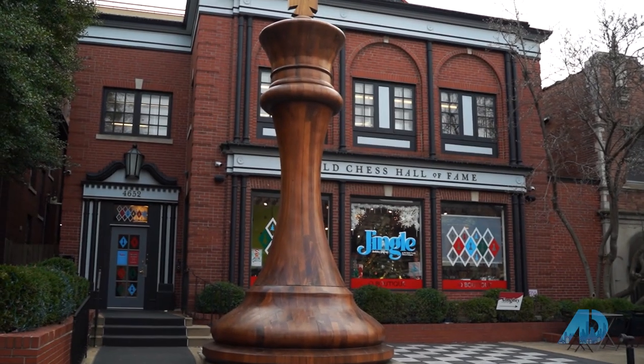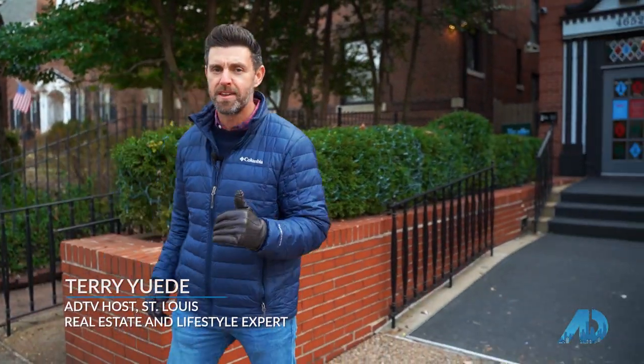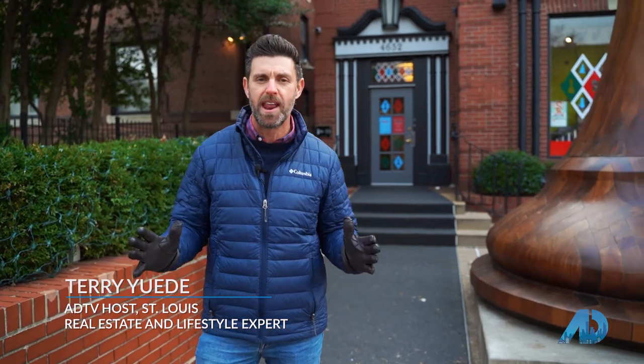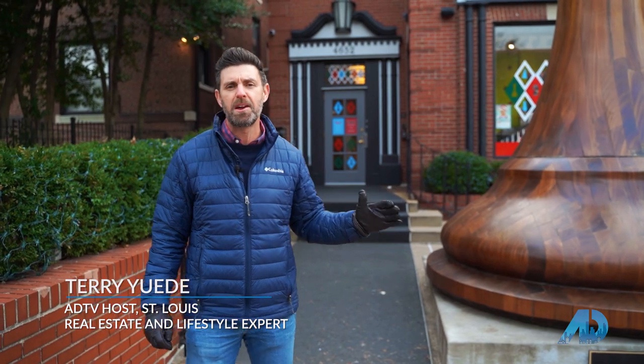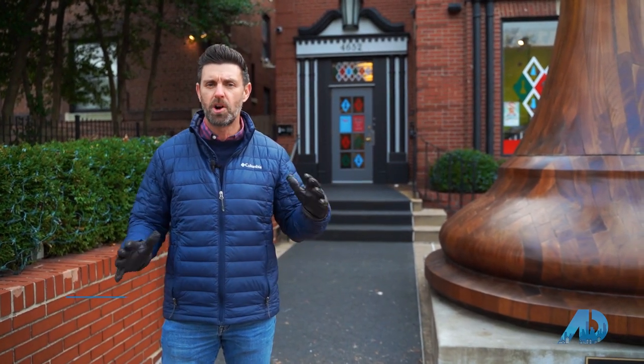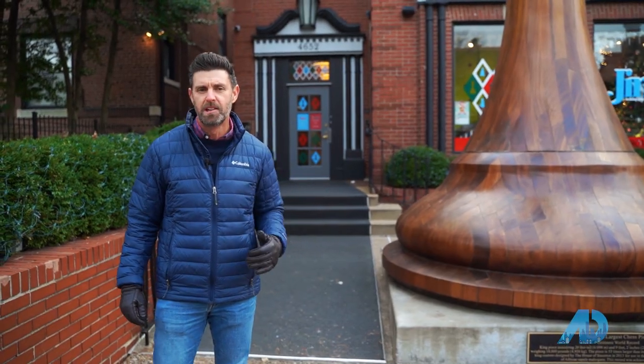Hey guys, my name is Terry Udy with Udy Brothers Real Estate and I'm your host today of American Dream TV. Today we're in the Central West End neighborhood in St. Louis and we're going to take a look at the World Chess Hall of Fame. We're going to go in and talk to one of their curators. She's going to tell us a little bit about this cool organization. Let's go check it out.